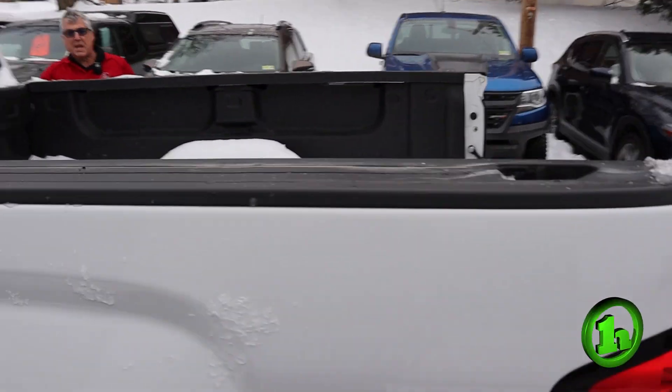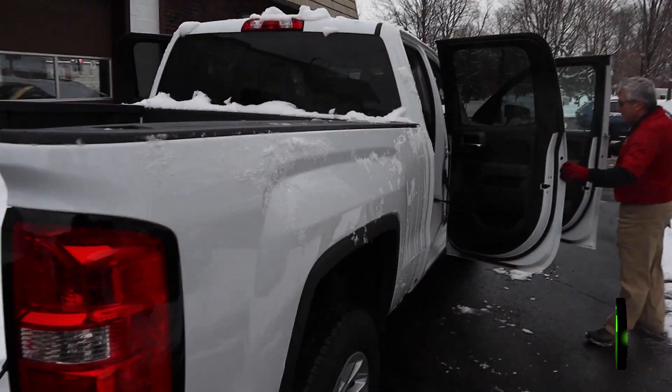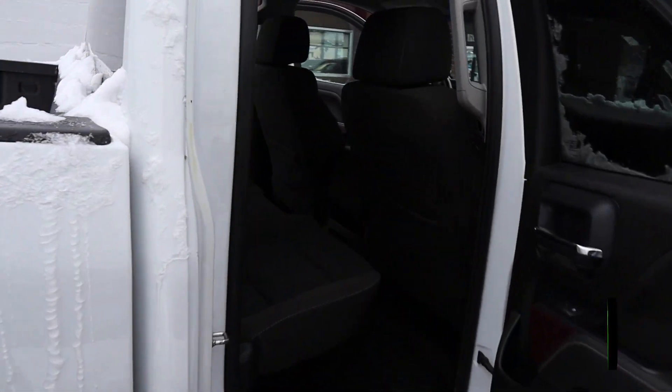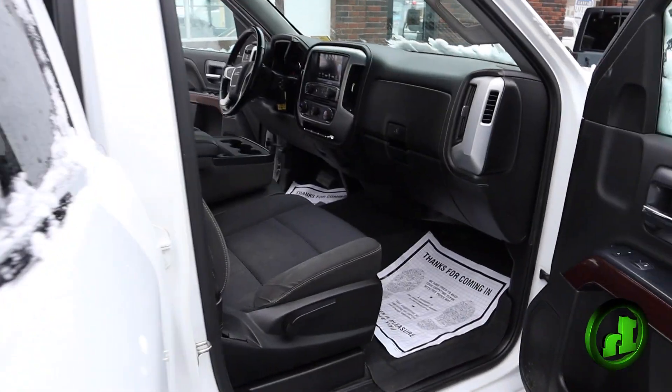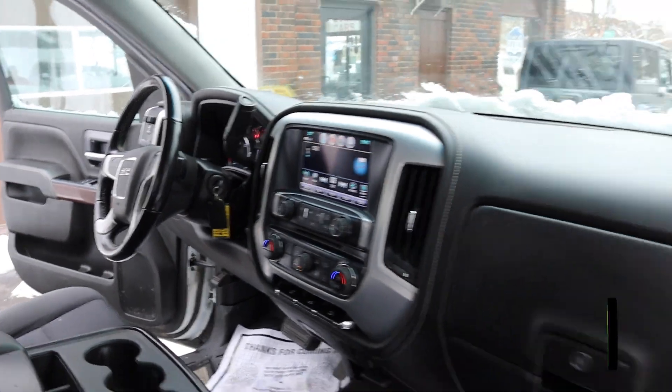I understand you're going to come over and check it out — we'll take it for a ride. Just wanted to give you a short walk-around. It's well taken care of and we'll check the Carfax out for you, whatever we need to do.